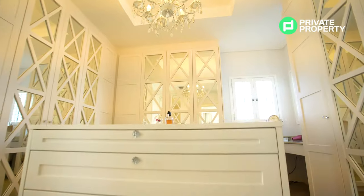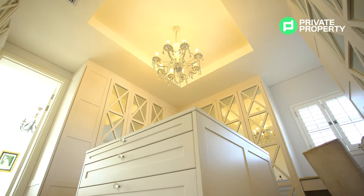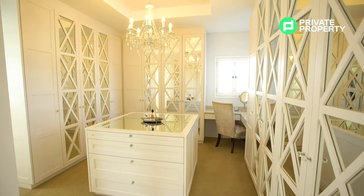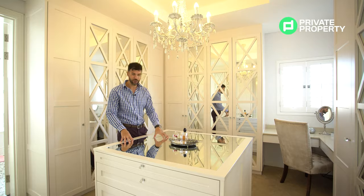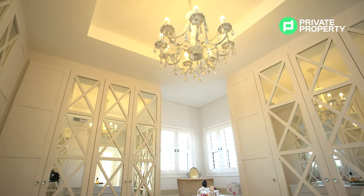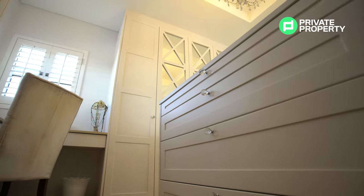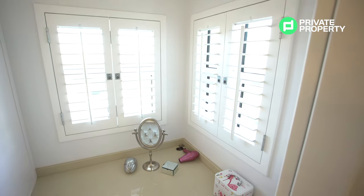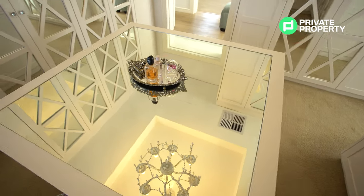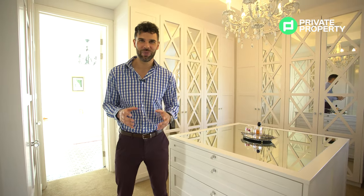And here we are — what a walk-in closet. Beautiful mirrors on all the wardrobes with an X pattern, a stunning chandelier, and a center floating island with a mirror inset. In the corner is a makeup vanity with two windows facing out with plantation shutters, so you get natural light on your face instead of halogen or down lighting — I love what they've done here. Plush carpet underfoot.